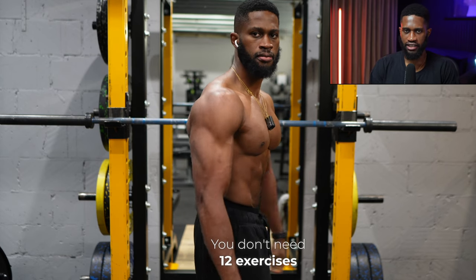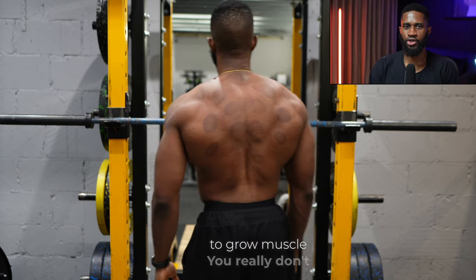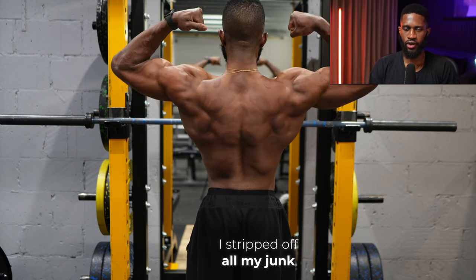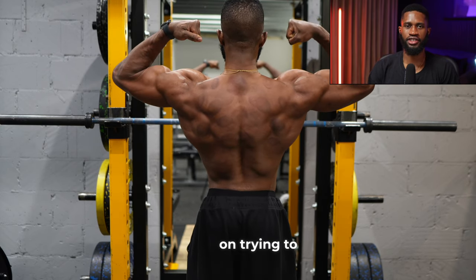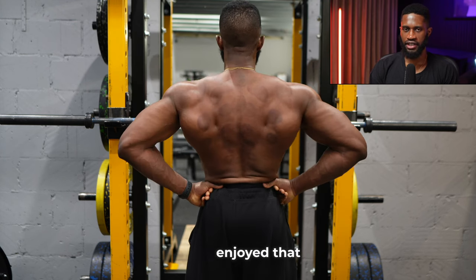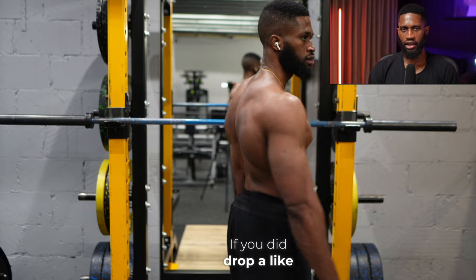You don't need 12 exercises to grow muscle - you really don't. I made the most progress when I stripped off all my junk volume and just focused on trying to progress the main exercises I was doing. I hope you enjoyed that video. If you did, drop a like, leave a comment, and I'll see you in the next one.